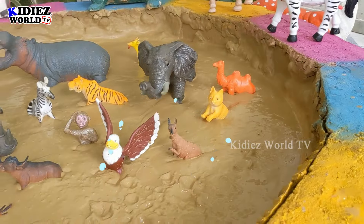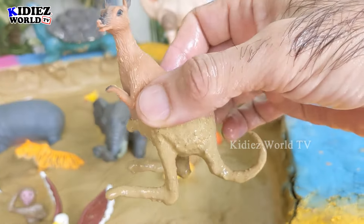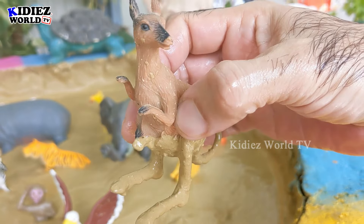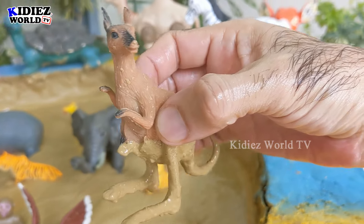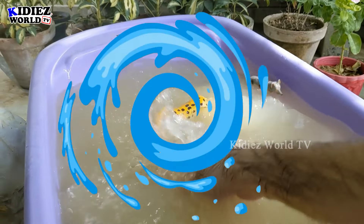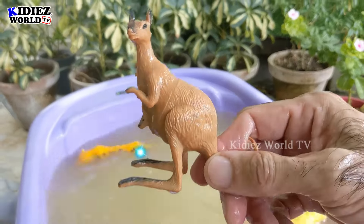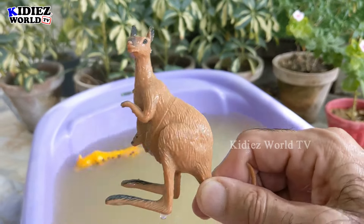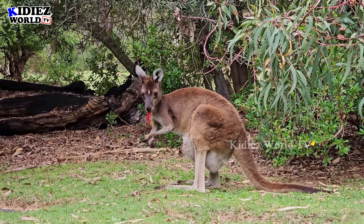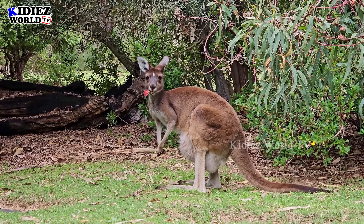Let's check out the next one. We have kangaroo — a beautiful and muscular animal. He has a baby too! Let's wash him. Kangaroo is a very funny animal. Here we go, kangaroo!